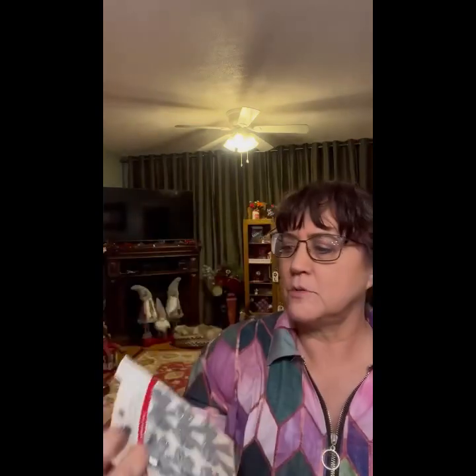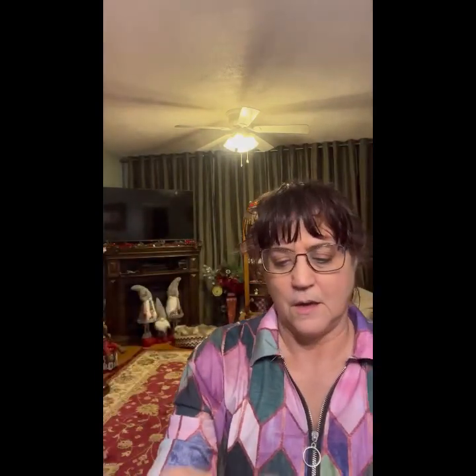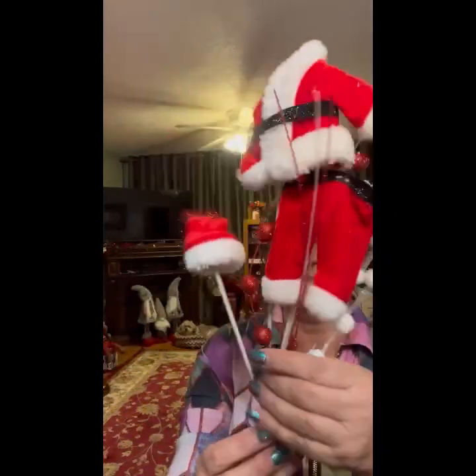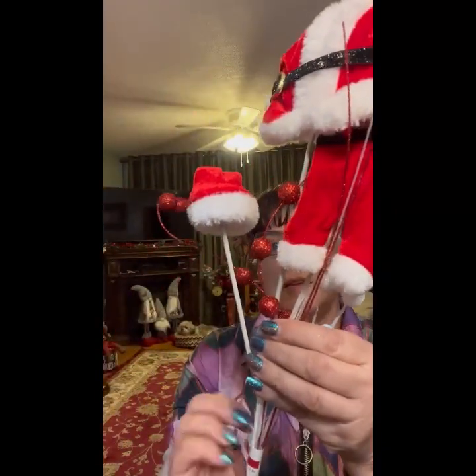Lots of gingerbread stuff and these sell for $7.99. We have some silver bows, $4.99. This little prince is $9.99. And some really pretty berries, $9.99.